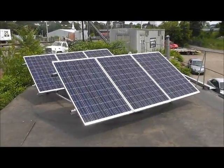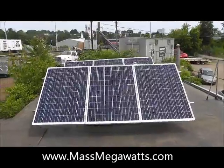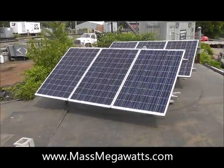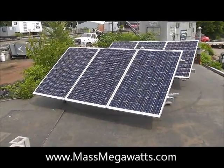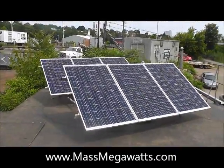If you'd like to learn more or have a private tour or look at a demo unit, please come to our website at www.massmegawatts.com and you can contact us through there. Thank you and have a great day.